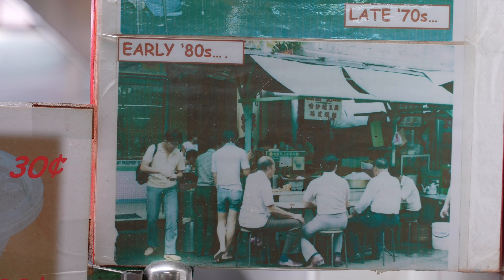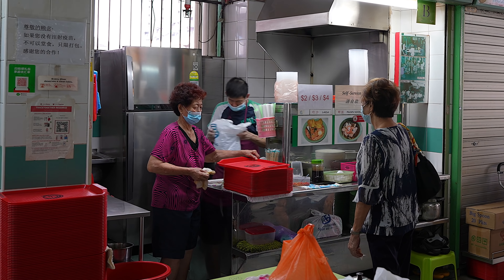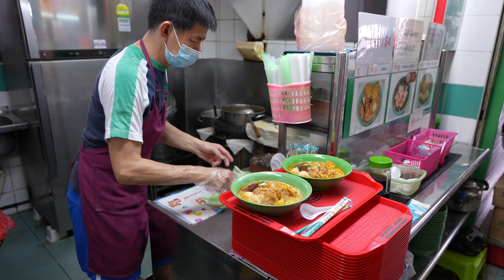Woozi Cooked Food started business as a street side hawker along Smith Street in 1965. In 1986, they transferred up to Chinatown Complex and they have been here ever since. The stall is now run by the third generation. Come, let's have a taste.